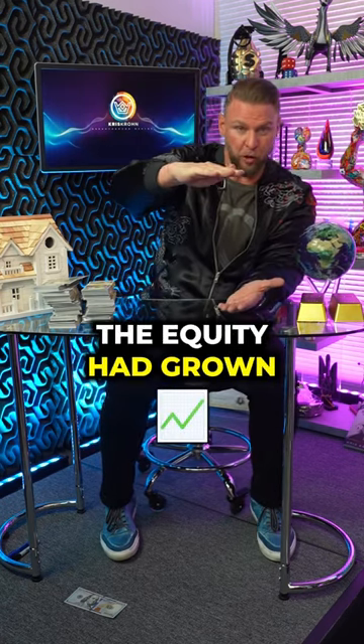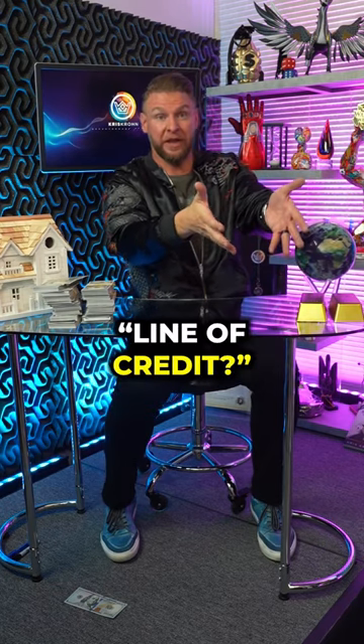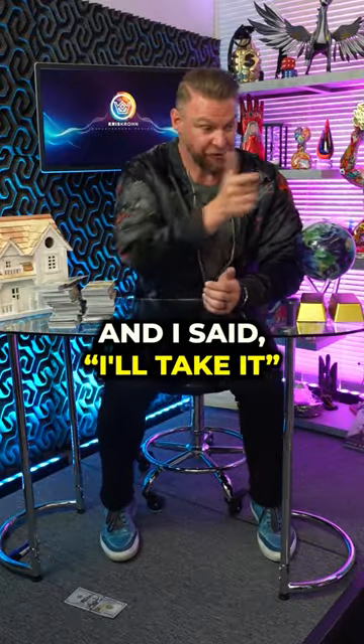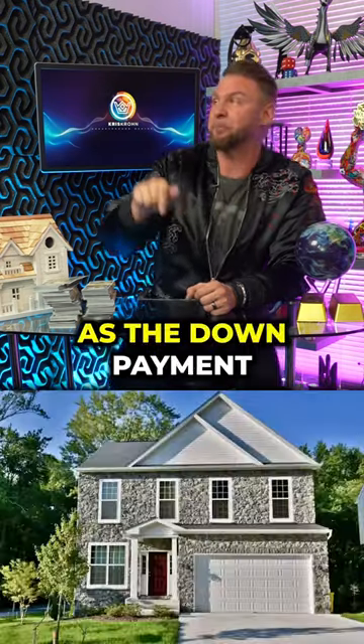A year later, the equity had grown from $150,000 to $165,000, and the bank said, do you want a home equity line of credit? I said, what's that? And they said, it's a credit card tied to the equity in your home. I asked how much I could have, and they said $18,600. I said I'll take it — it was free, it didn't cost me anything. And I used that $18,600 as the down payment on my second house.